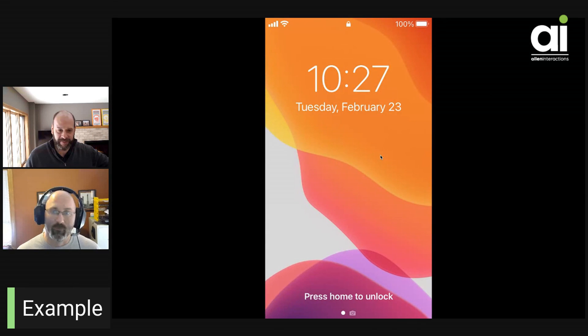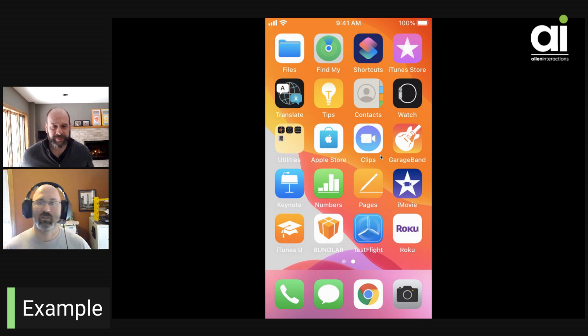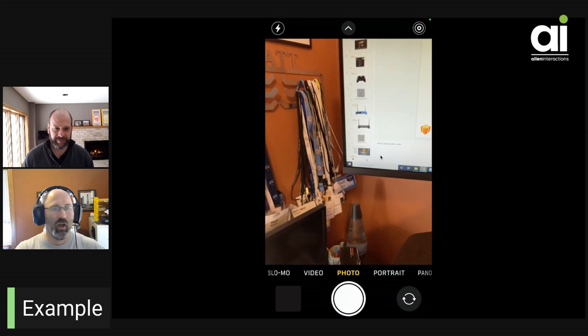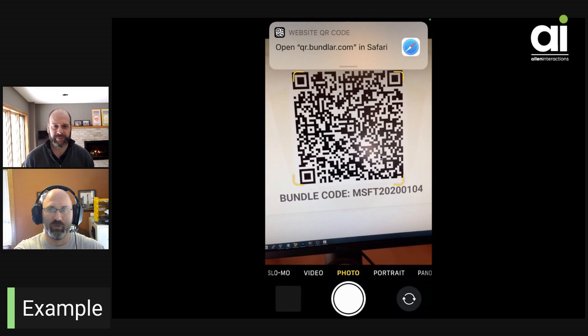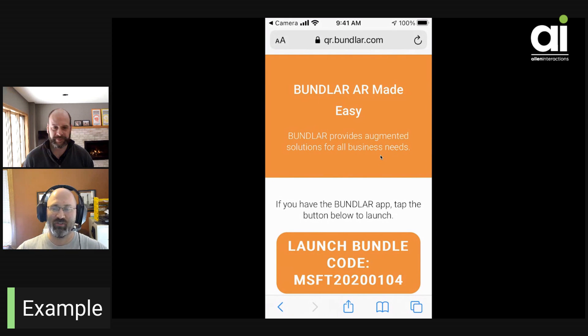I'm going to start from scratch on a mobile device. I'm not even going to go into our application to start because it speaks to the use case a little bit. What I'm going to do right now is go directly to the device's camera. I've got a QR code on my computer screen here, and that QR code could be anywhere. You'll notice that little Safari link up top showed up. I want to demonstrate this because this is ultimately the longest part of what it takes to get into an augmented reality experience.